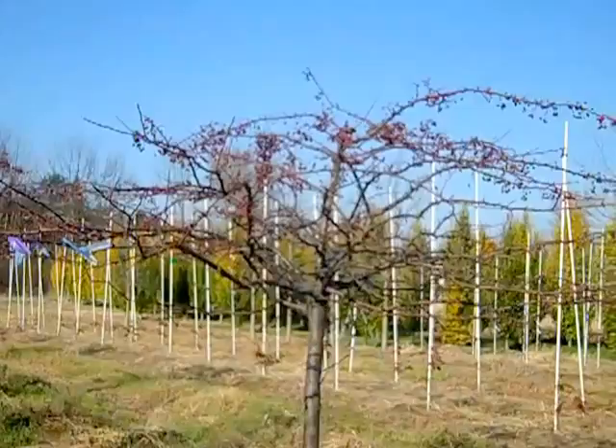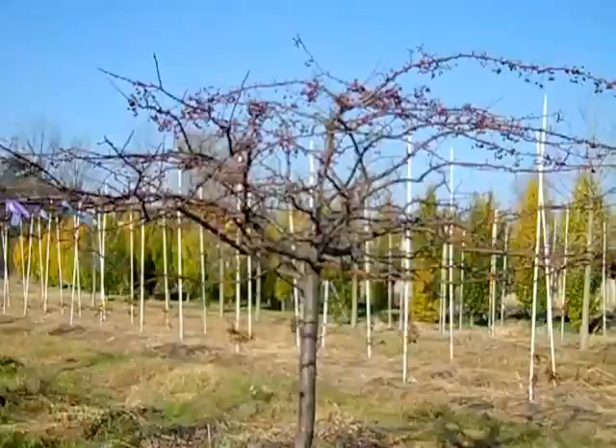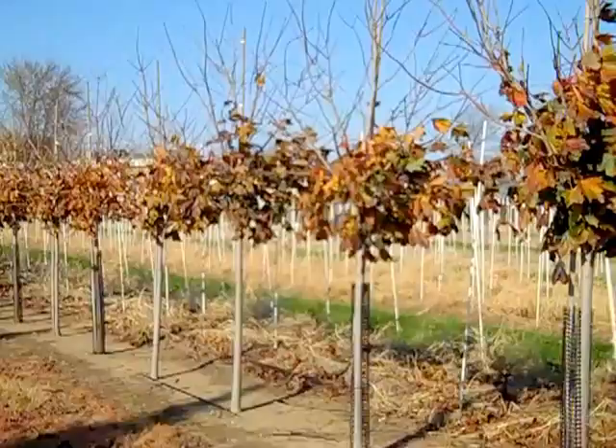This is Malus Sargentii — a two-and-a-half-inch tree. Look at the spread on this plant — it is gorgeous. This one is going to be short and wide, and it's going to explode in white blossoms in the spring. This is a great value: Malus Sargentii two-and-a-half to three.